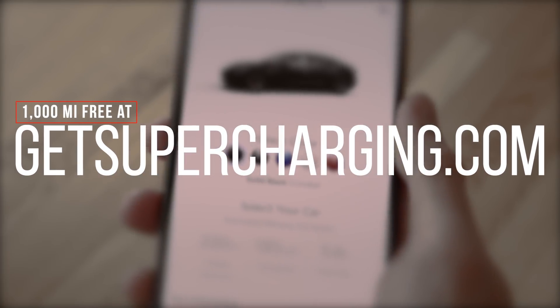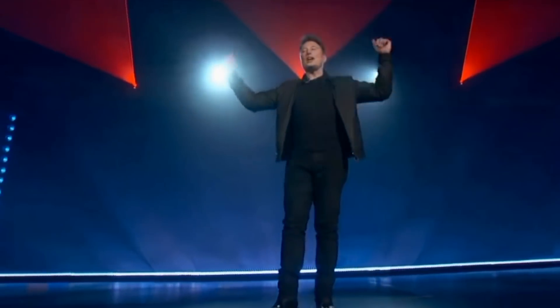Welcome to the Cybertruck unveil. Trucks have been the same for a very long time — like 100 years. We want to try something different.